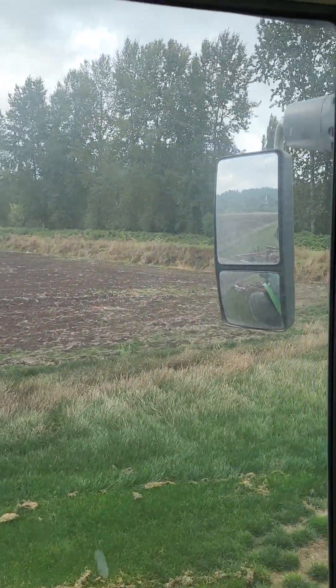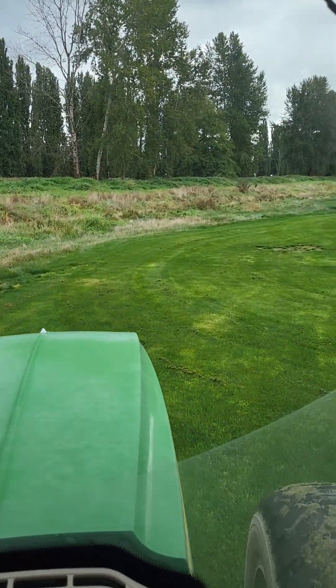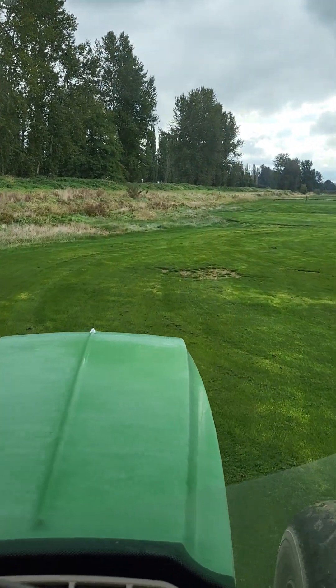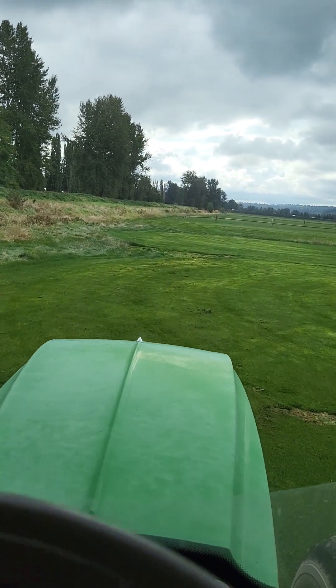Anyway, just getting this field done, last couple passes here. Thanks for coming along for the ride.